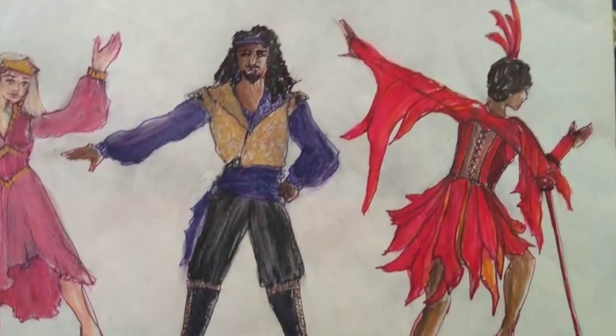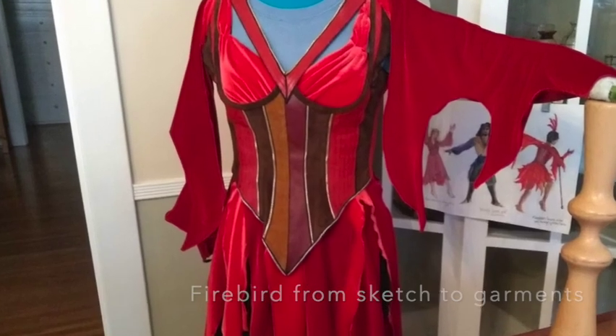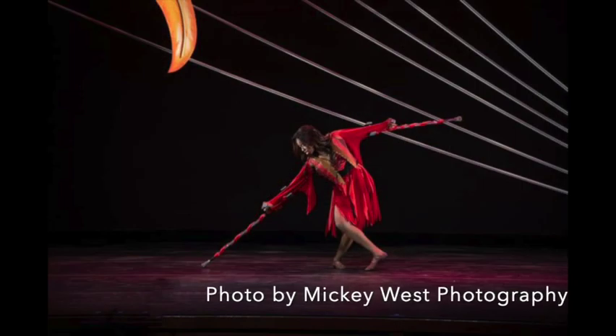I loved creating costumes for Abilities Dance Boston's version of the Firebird Ballet. It was completely new — they redid the music and completely did the choreography differently, so it was a delightful surprise.